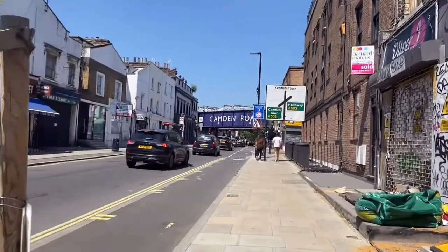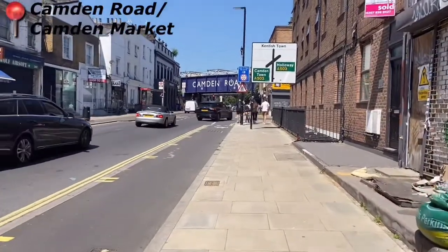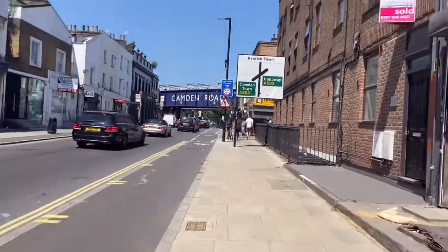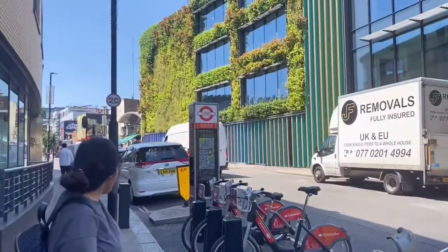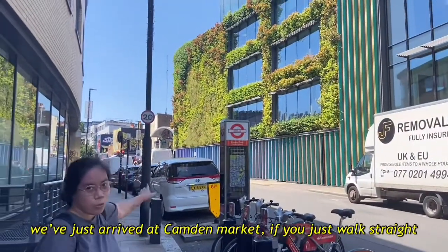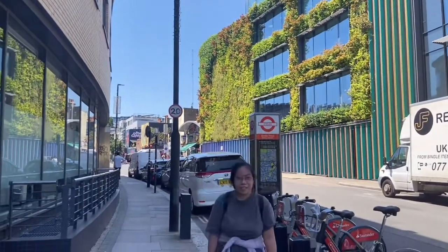So guys, we're at Camden Town heading to Camden Market to see what's in there, so I'll keep you guys updated. Here we have the Camden Market if we just look straight. Let's go.